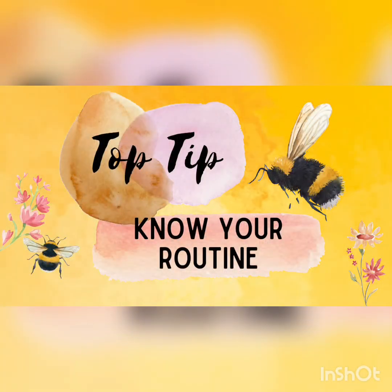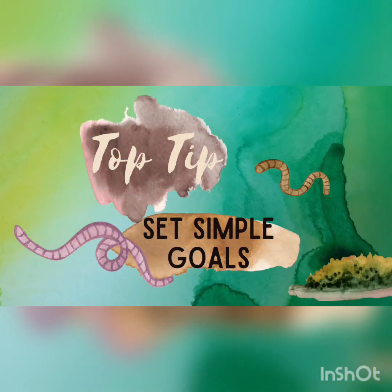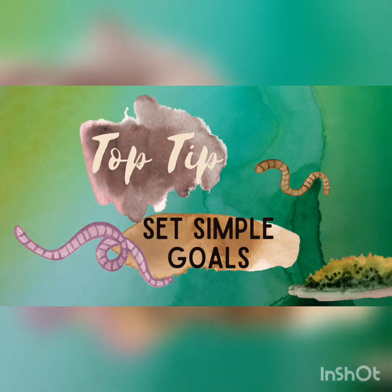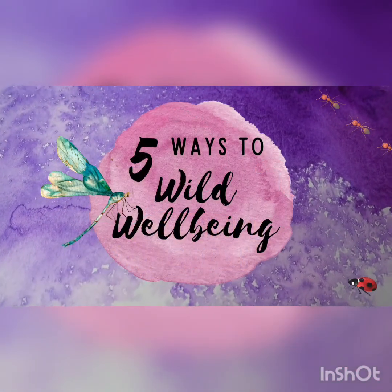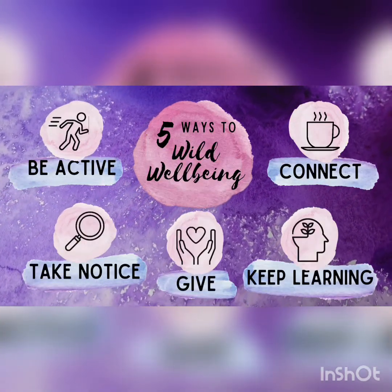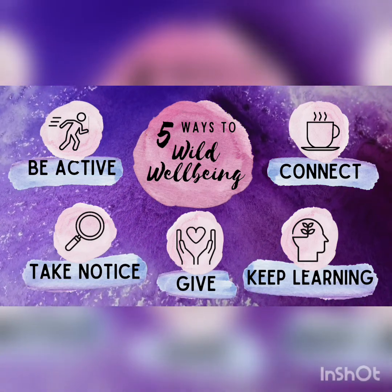Last time I mentioned how important it is to know and stick to your routine. I also mentioned setting simple goals, and a great way to do this is to use the five ways to wellbeing, almost like a tick list. As a reminder, let me breeze through those again. They are: to be active, to take notice, to give, to keep learning, and to connect.